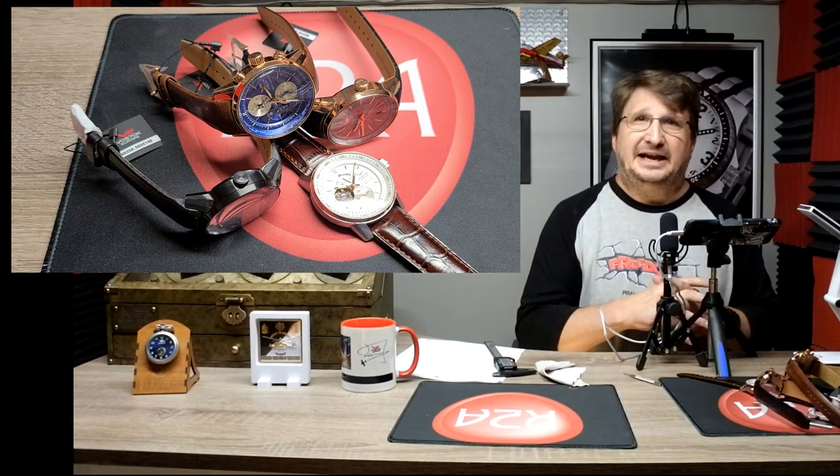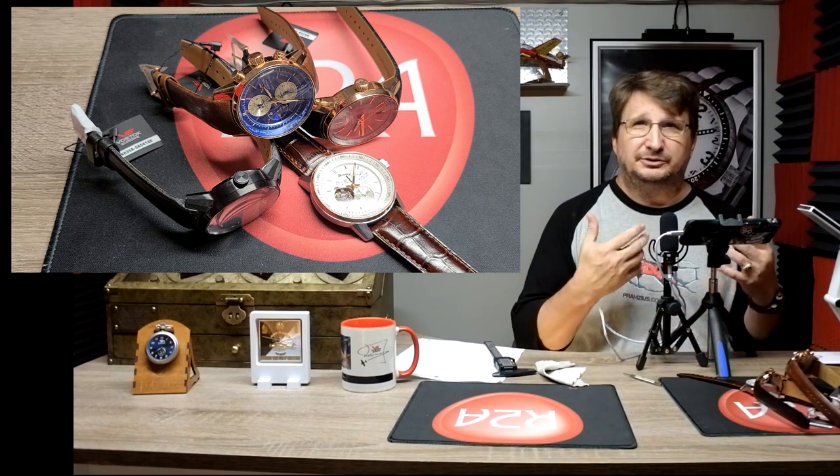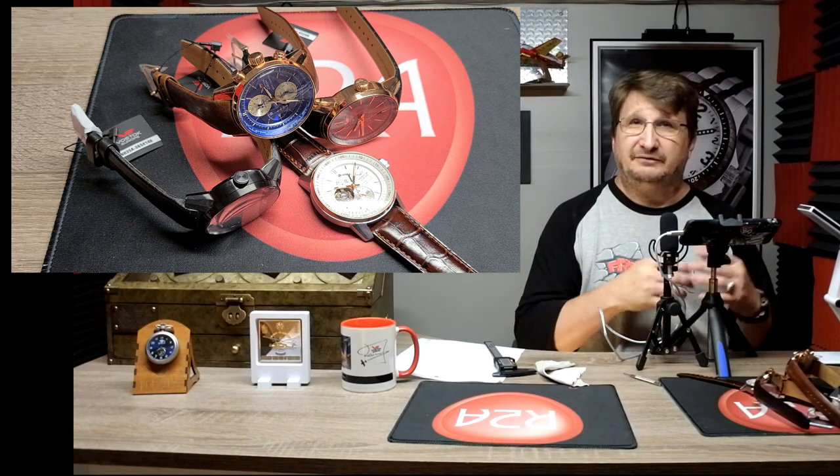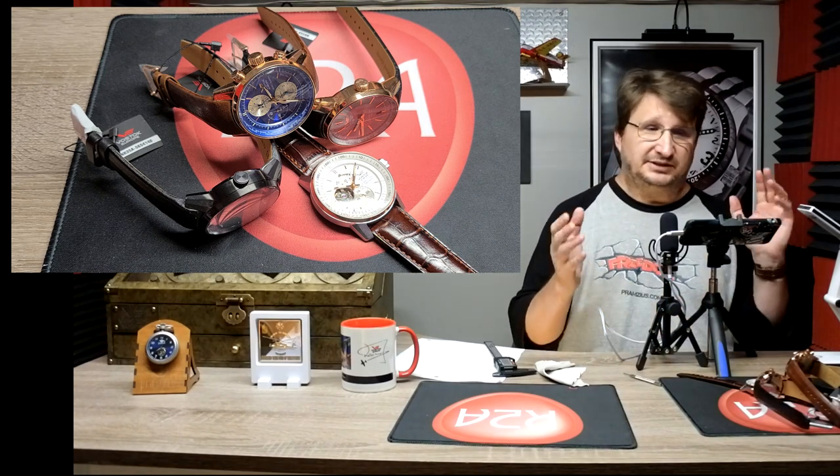A lot of people love that brand. If you really want a place with a lot of camaraderie with people who enjoy the same watches that you do, and you don't have any negativity — which we just do not allow in our group — Vostok Europe Timepieces is the place for you.